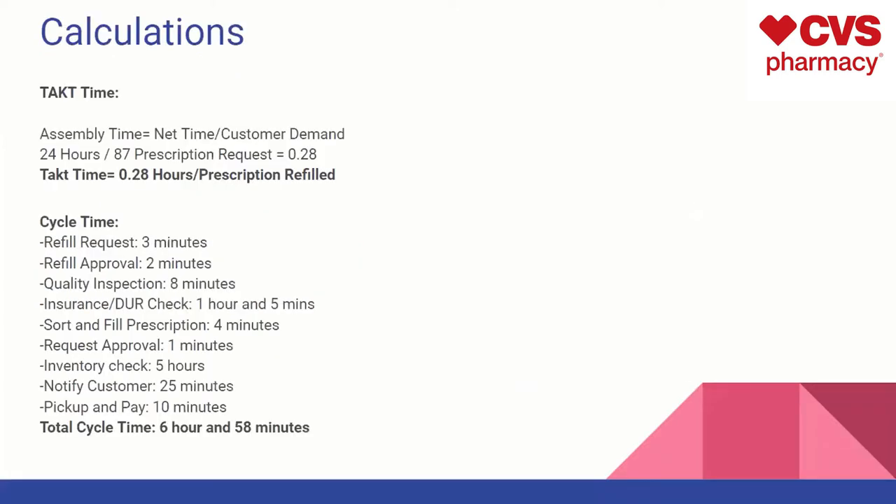For takt time calculations, we assessed the takt time for this specific CVS pharmacy. Takt time is the assembly time, which equals the net time divided by customer demand. We found that this specific store is open 24 hours a day and averages 87 prescriptions requested, which therefore gives a takt time of 0.28 hours per prescription refilled. That's the average time it usually takes. We broke it down by: refill request — 6 minutes, refill approval, and quality inspection, giving us a total cycle time of 6 hours and 58 minutes.